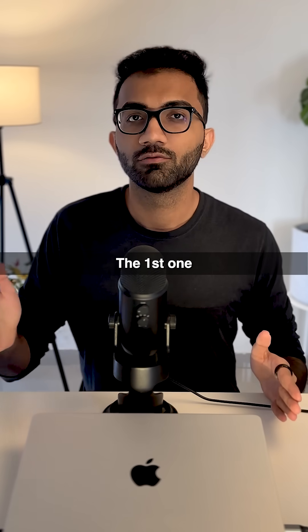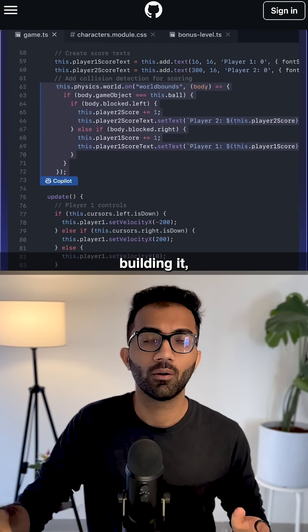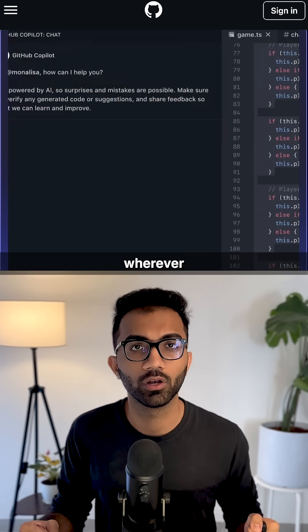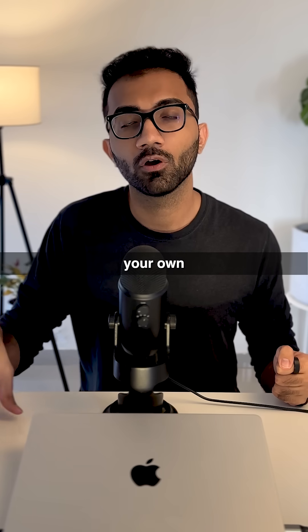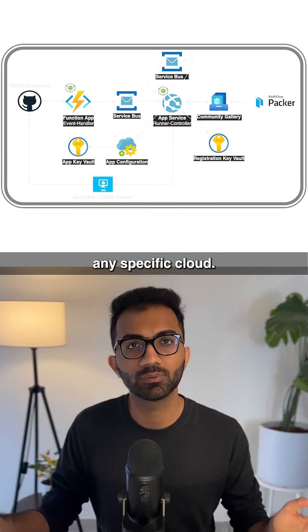Earlier, GitHub had two options. The first one was to use GitHub-managed runners for running your code, building it, and then deploying it wherever you want. The second one was using your own self-hosted runners, which could be on AWS, Azure, or any specific cloud.